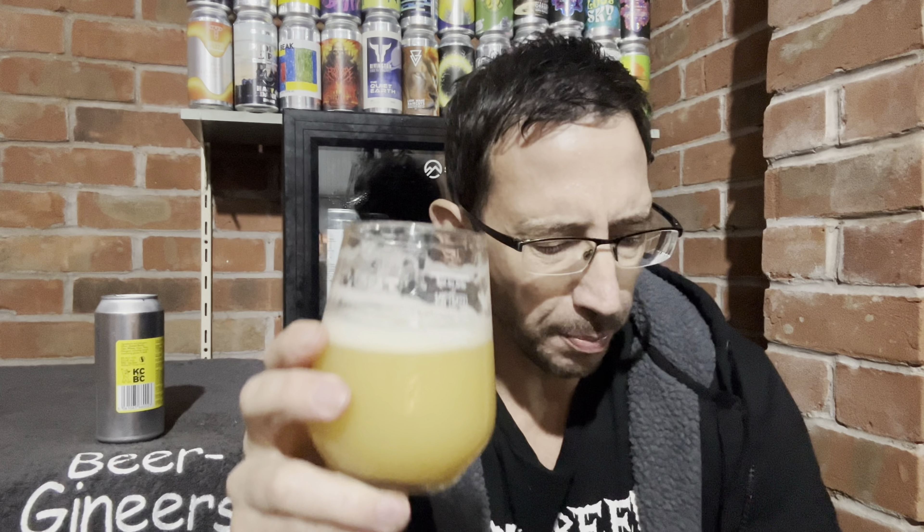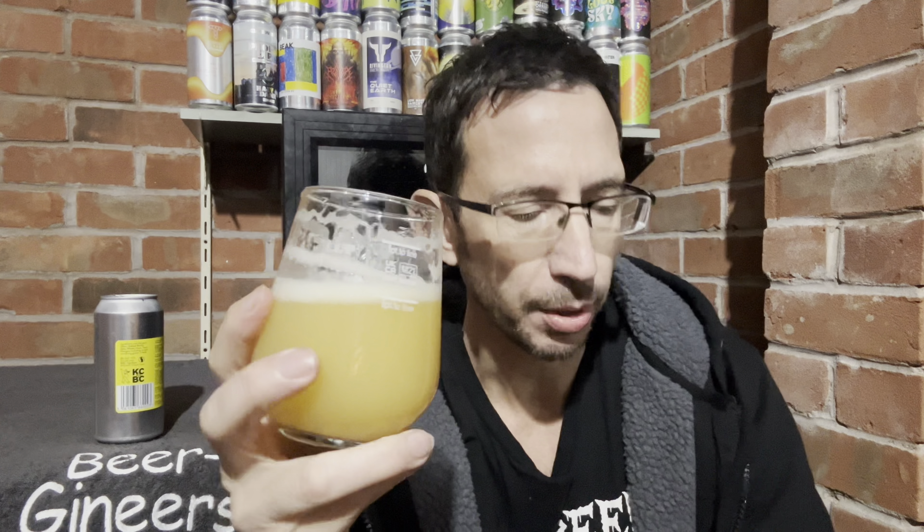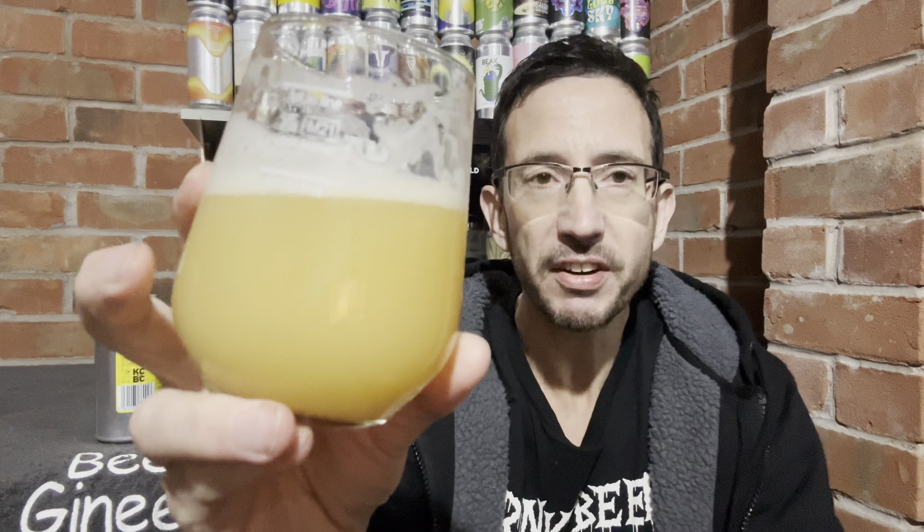I am getting tropical — pineapple, passion fruit, that sort of thing — but the savoury dank just dominates, and for me I love that. Surprisingly it's lighter body than it looks; it's very smooth, the body's nice but lighter than it looks.